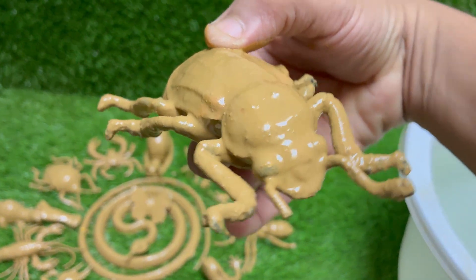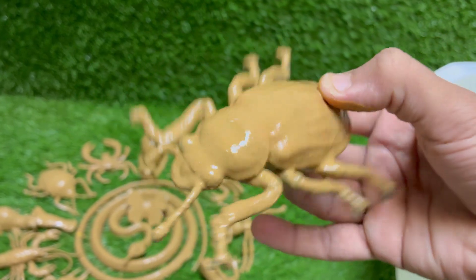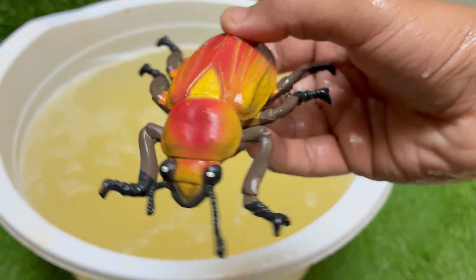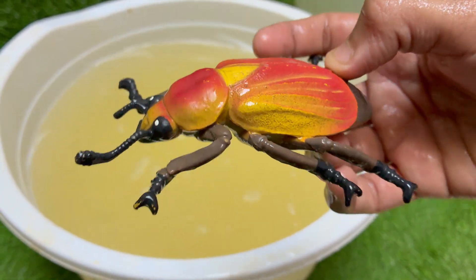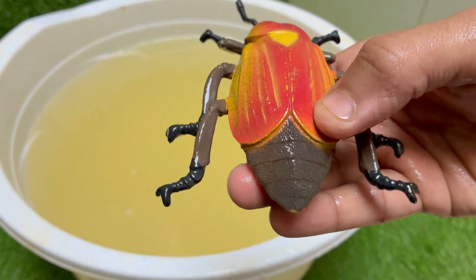Red palm weevil larvae tunnel deep into the tree trunk and feed on soft tissues. This feeding weakens the tree, often leading to its death. The red palm weevil is a serious economic threat to coconut and date palm industries, and farmers lose millions every year due to weevil attacks.